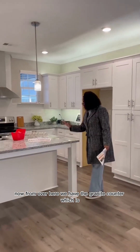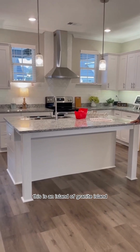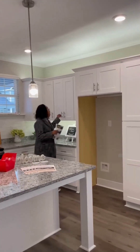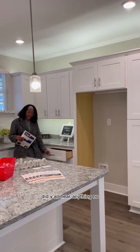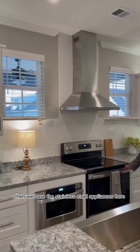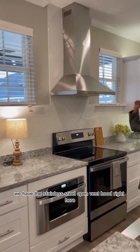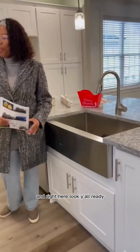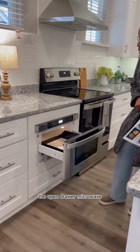Now we come over here and we have the granite counter — this is a granite island, really nice — and then we have the soft-close cabinets and drawers. We have the stainless steel appliances, the stainless steel open vent hood right here, and then the farmhouse style seat. And look — the open drawer microwave, so nice.